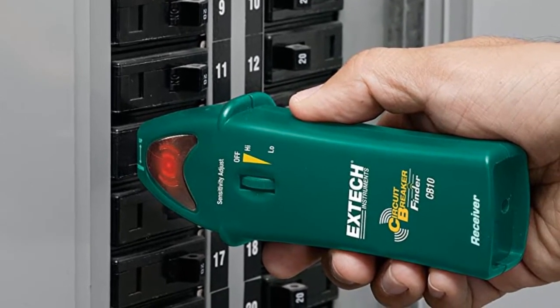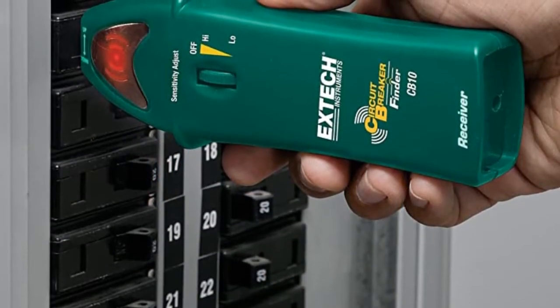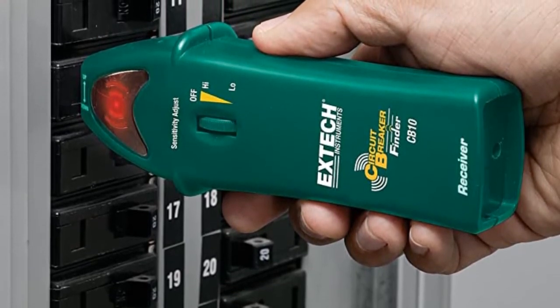This model also emits a louder tone than other models when identifying the circuit breaker, making it ideal for working at noisy work sites. The transmitter also functions as a GFCI tester that identifies a broad range of faulty wiring problems with easy-to-read light codes.